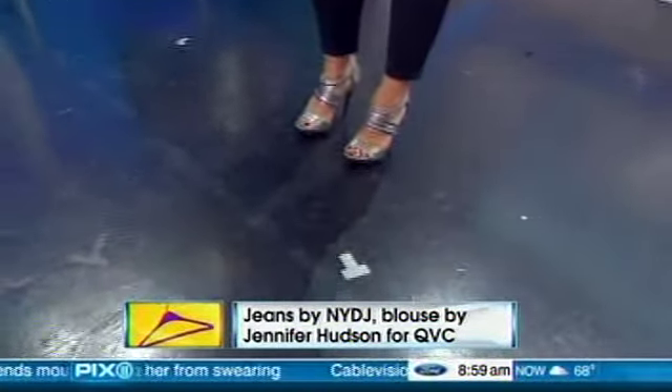I love it — you can really dress up the jeans. Jeans just make everything better. Thank you so much, Nicole, for these trends that we'll see out there. We'll have all the shopping details on pix11.com.